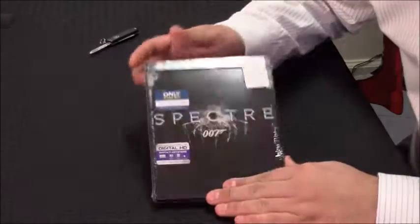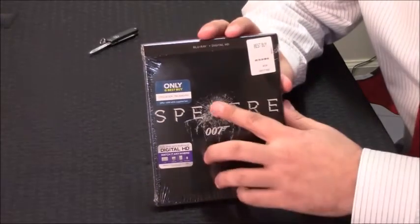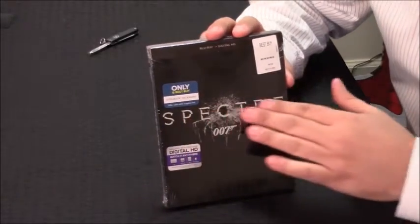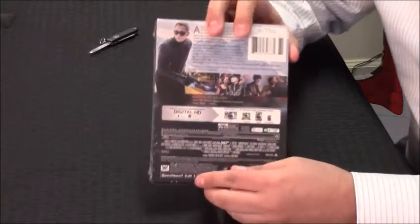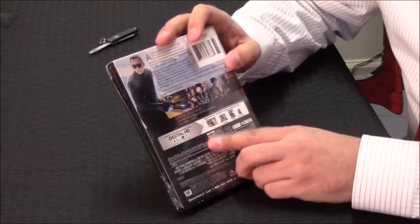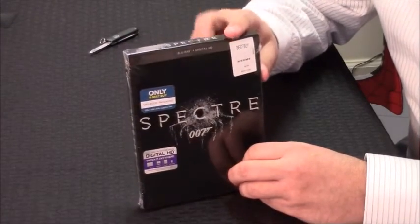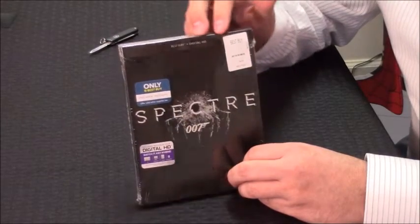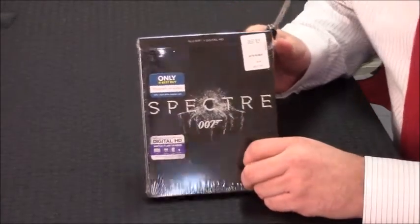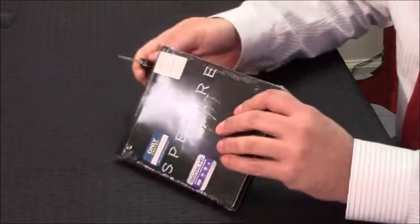Okay, so here we go. Here we have the Spectre Steelbook. It's very sleek. Nice Spectre logo. You can run your finger over this bullet hole right here. Pops out, front and back. The back has the cardboard insert that tells you a little bit about the movie. Digital HD copy that comes with it. This is the fourth film that Daniel Craig has appeared in as the character of James Bond, and it's the 24th film in the James Bond franchise produced by Eon Productions. This was exclusive to Best Buy. It was $19.99 on the release day. Now let's go ahead and open it up.